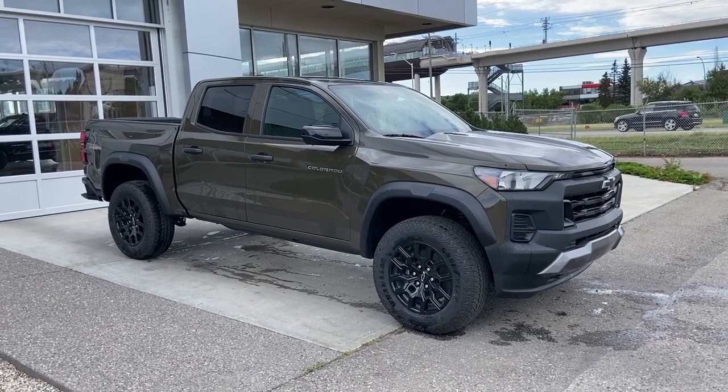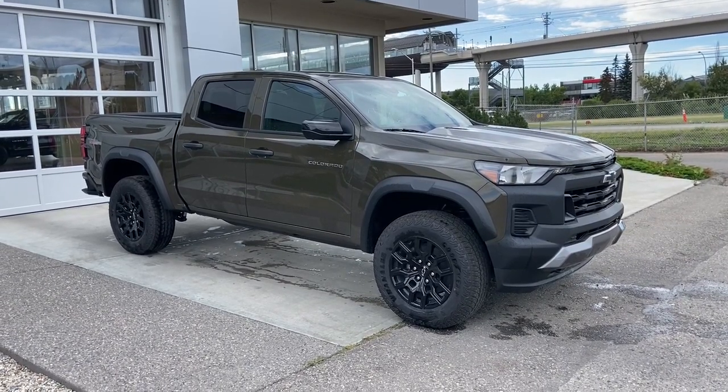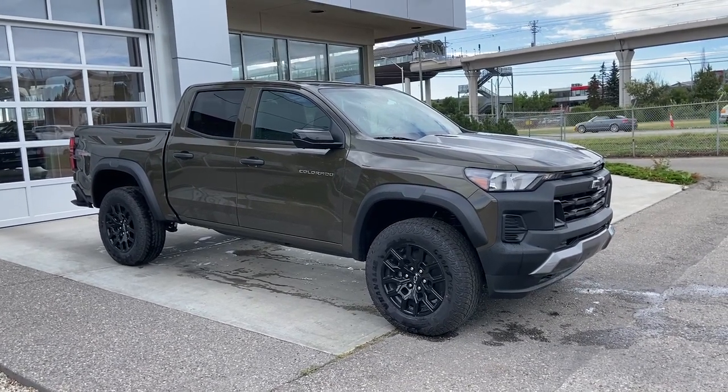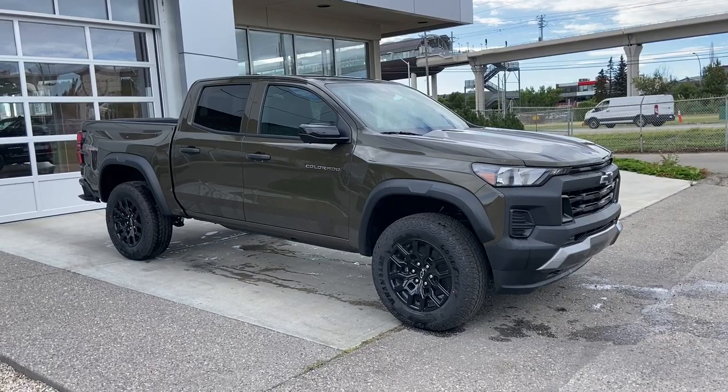Welcome to the 2023 Chevrolet Colorado Trail Boss in Harvest Bronze Metallic. This truck is powered by a 2.7 liter turbocharged four-cylinder bolted up to an eight-speed automatic transmission.